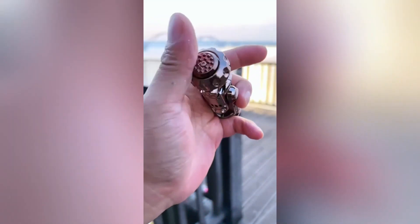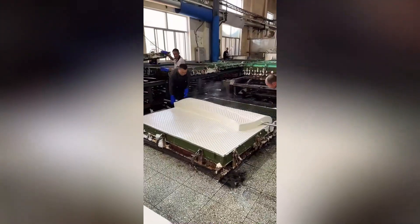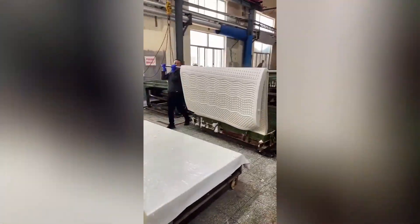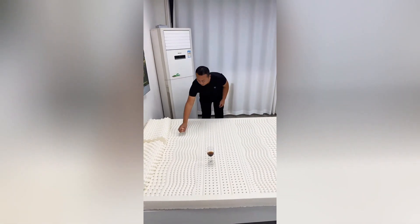This small gadget uses air pressure to launch tiny balls at balloons. Bobcat equipment is designed to make work easier and faster. This waterproof mattress is a game changer — its innovative design ensures that spills and accidents won't ruin your sleep.